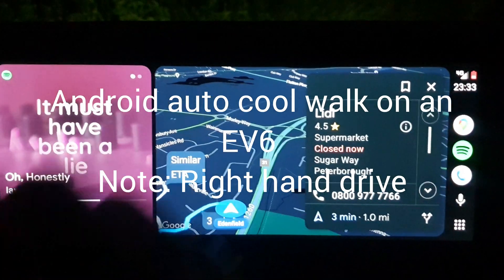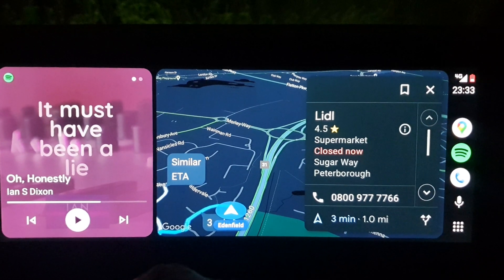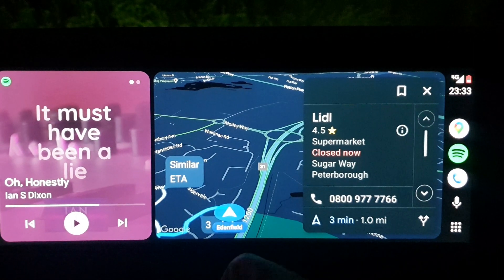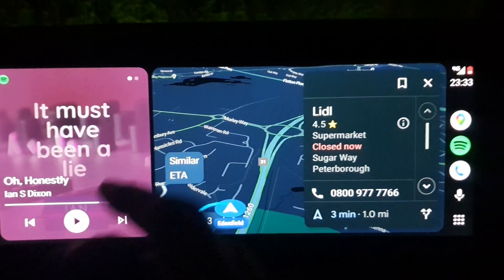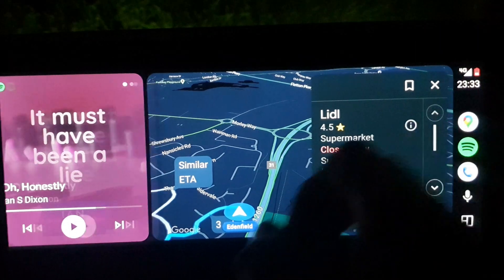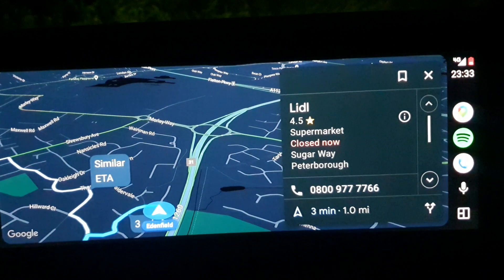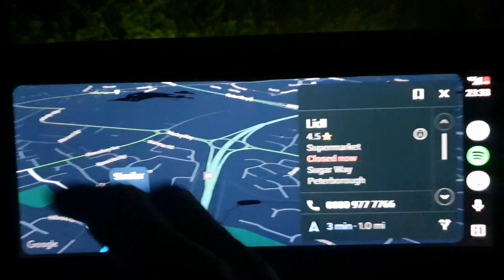Welcome to Android Auto CoolWalk version. This is a beta version — I'm on the beta program and it's running on my Kia EV6. As you can see it's filling the screen quite nicely. If I tap on the Maps icon you'll see it actually goes full screen on Maps now, which is lovely. I didn't used to be able to do that — I used to get that two-thirds view.